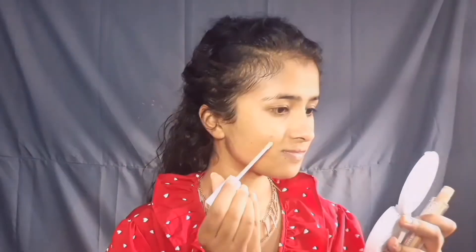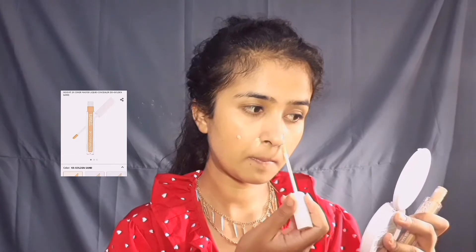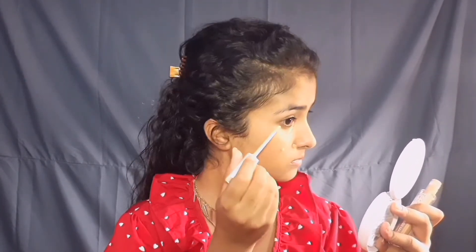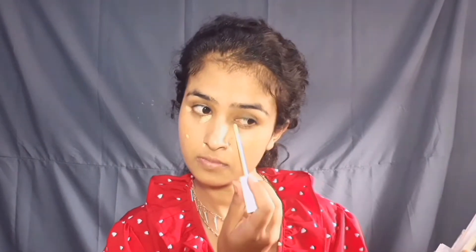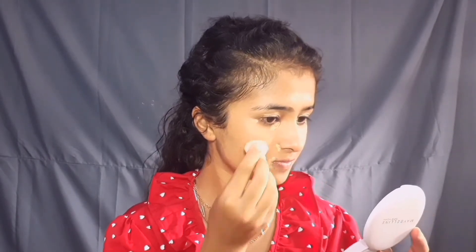For concealer, I am using Insight concealer in the shade Secret Sand. It has a little yellow undertone, so it matches my skin tone perfectly, especially to hide my dark circles and some spots. Here is a tip: if you have pigmentation around your face or under eyes, use something that has a yellow and orange undertone to it. I am applying just a little bit — that is more than enough. You don't need to layer your skin with a lot of product.